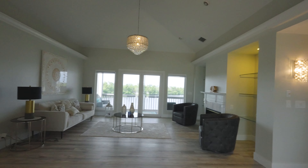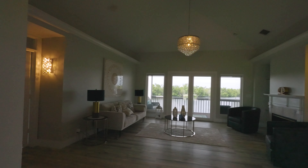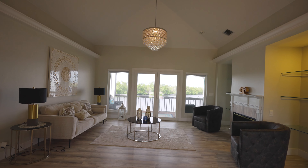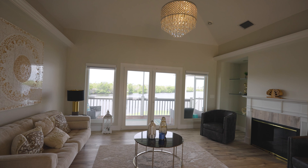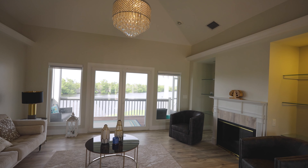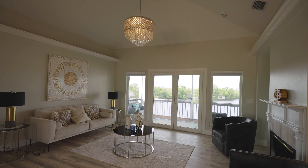Here you're welcomed with this beautiful living room — it's just amazing. Check out the views from the windows in the back, and there's a really nice fireplace. You can see all the way to the preserve from here, which is really nice.